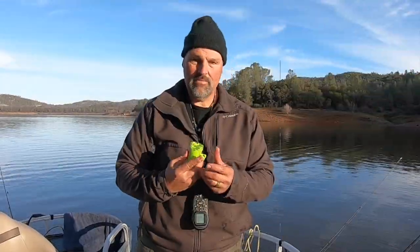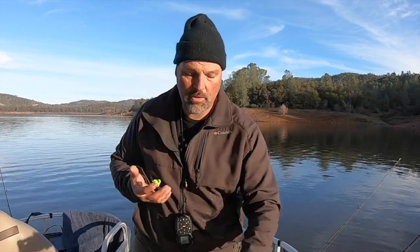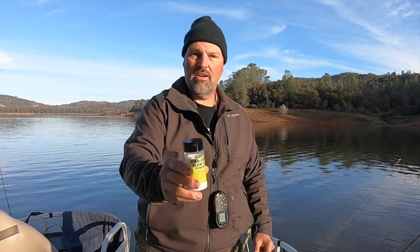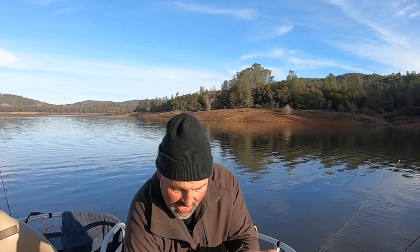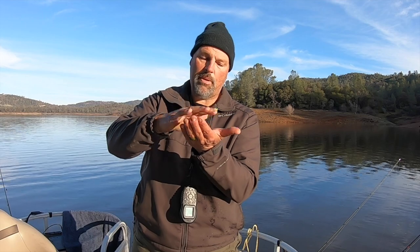Hey guys, Kel here. I'm going to show you how to turbo charge your PowerBait. I've got some garlic PowerBait here — about that much on my finger — and I'm getting ready to bait up a hook. To turbo charge it, I'm going to put that on my hand and take some of this Procure Slamola powder. This is mostly used by salmon guides, but it works for trout too. Just take a little bit of the powder and sprinkle it in your palm.